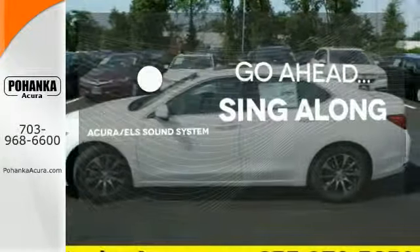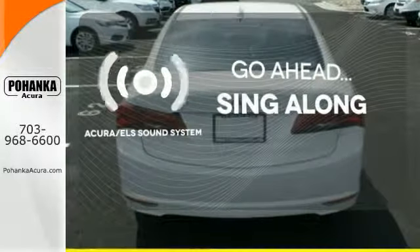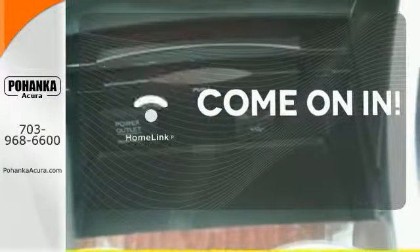The soundtrack to your life comes through crystal clear with the premium Acura ELS sound system. Crank up your tunes and hit the road. Ward off the chills with heated seats. Doors open and your path is well lit with Homelink.